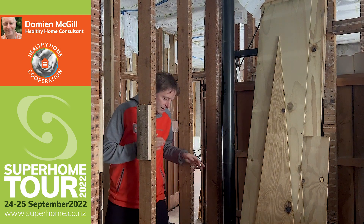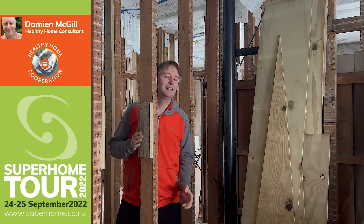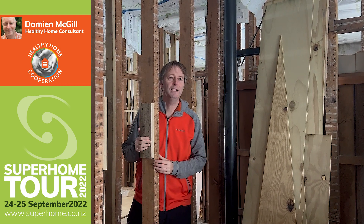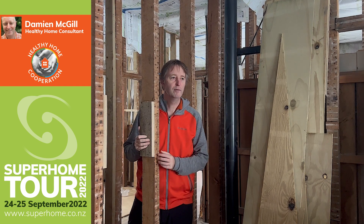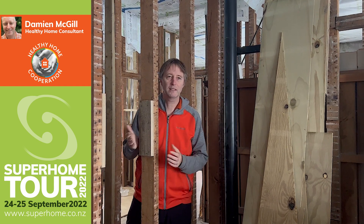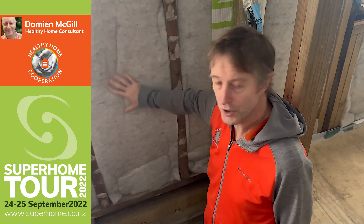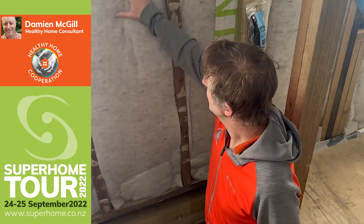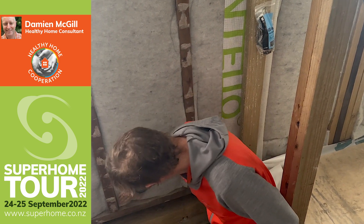One of the features of these old villas is no dwangs — look, no dwangs, I can walk straight through — which makes it very easy to add extra insulation with a lot less thermal bridging. This is Terralana insulation — wall insulation, a local Christchurch product that is very easy to install. As you can see, it's installed pretty tightly.